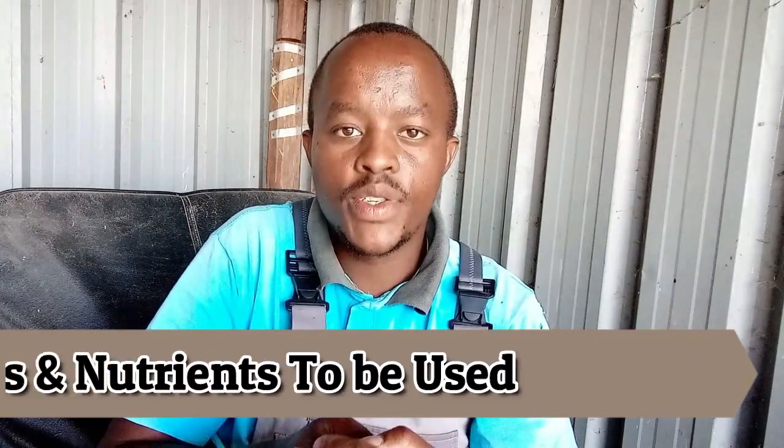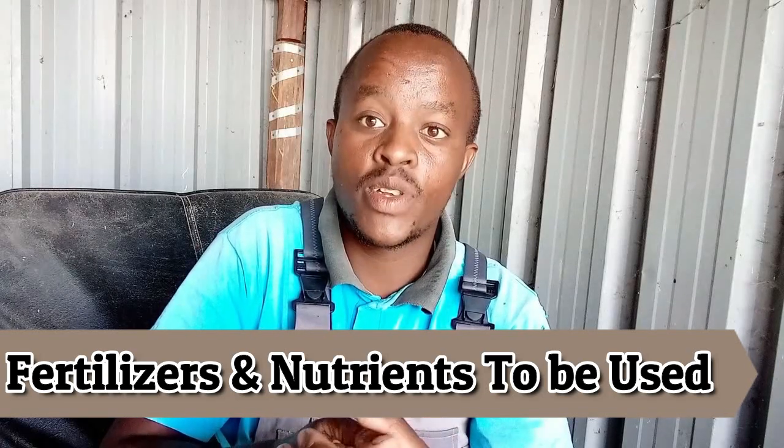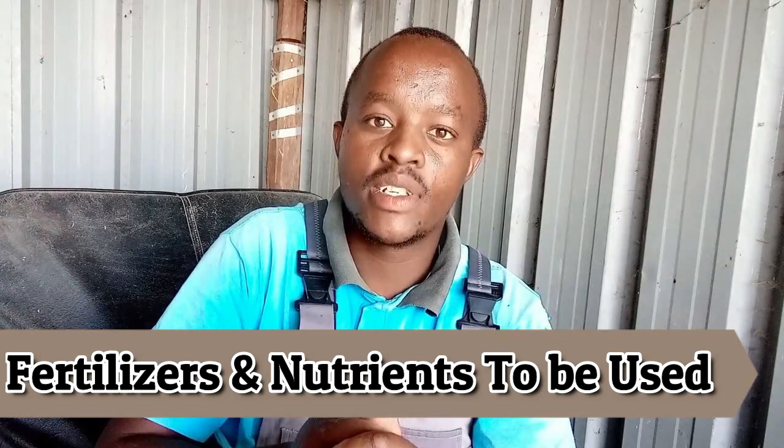Hello everyone, welcome. In today's video I want to talk about hydroponic fertilizers and hydroponic nutrients to be used in hydroponic fodder. If you are new to this channel, remember to subscribe below for more videos and updates each time I upload a new video.